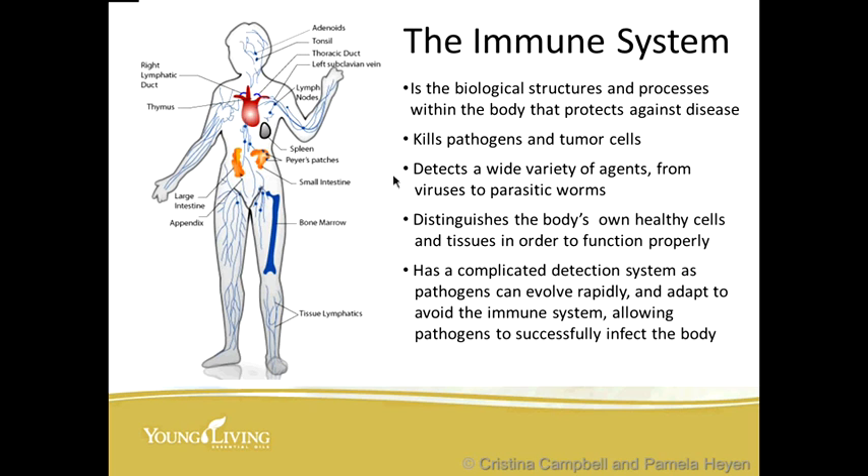It has a complicated detection system, as pathogens can evolve rapidly and adapt to avoid the immune system, allowing them to successfully infect the body. So it's two warring factions going on in your body, and who wins depends on how we treat our body, what we feed it, the air we breathe, the water we drink, and the food that we eat.